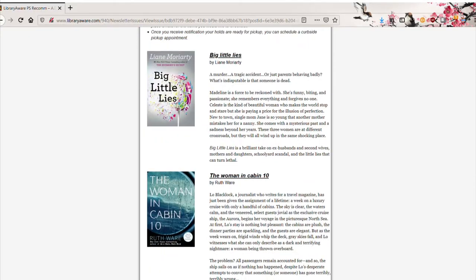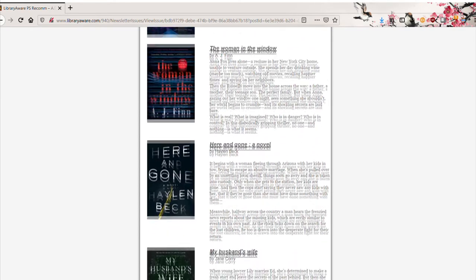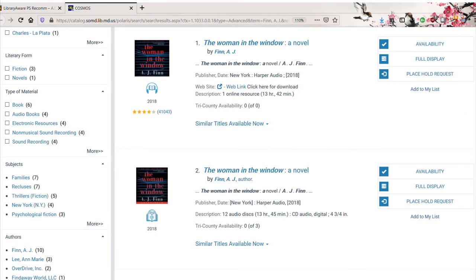When you get your response back from the team, the list you receive will have titles, authors, a short description of the material, and direct links to Calvert Library's catalog so that anything that catches your eye can be ordered right away.